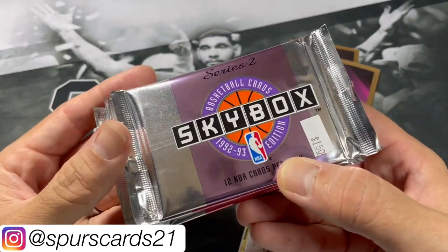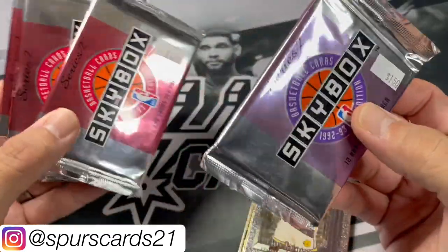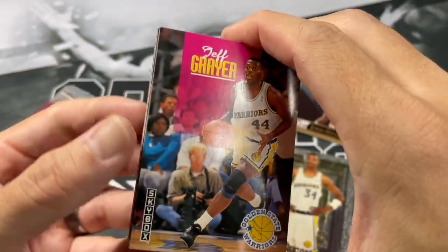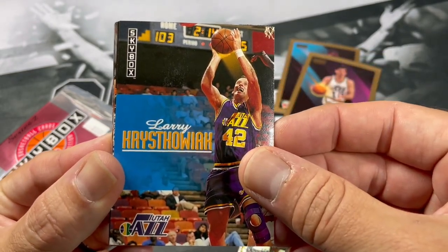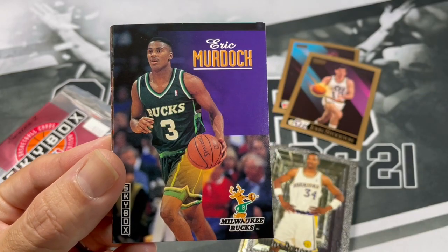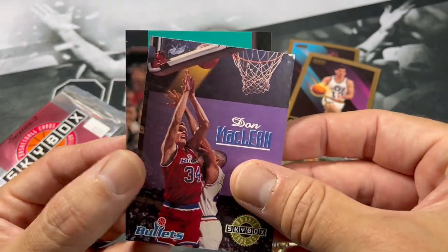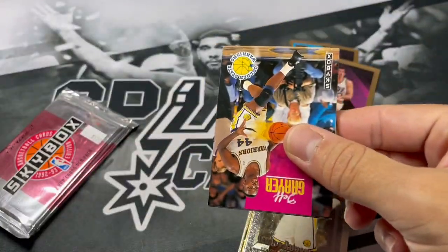Alright, next up we got some more Skybox, but this is 92-93 Series 2 edition. Definitely looking for some Jordans out of here. I got these from my LCS for $1.50, which is still a steal these days. Jeff Greer, James Edwards, Larry, Vinny Del Negro, Stanley Roberts, Michael Williams, Eric Murdoch, Frank Johnson, Ronnie McCray. Got a rookie, Sean Rooks, Don McClain, and Corey Williams. These packs are definitely much easier to open.